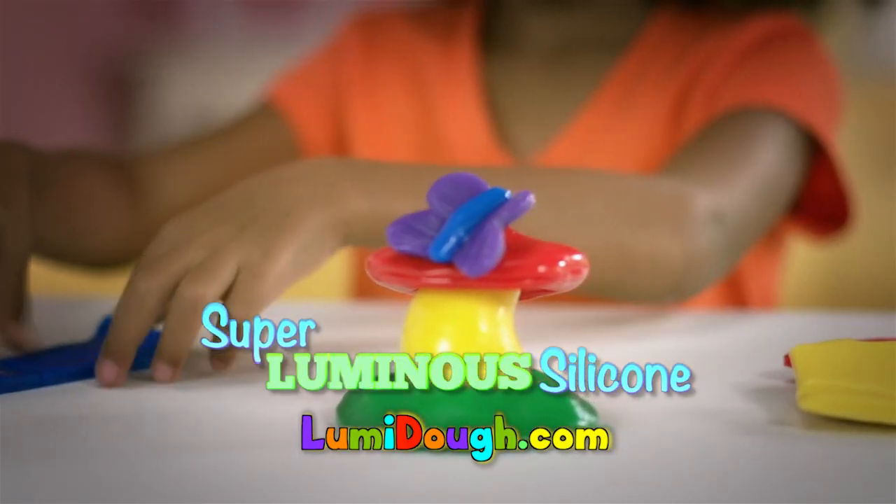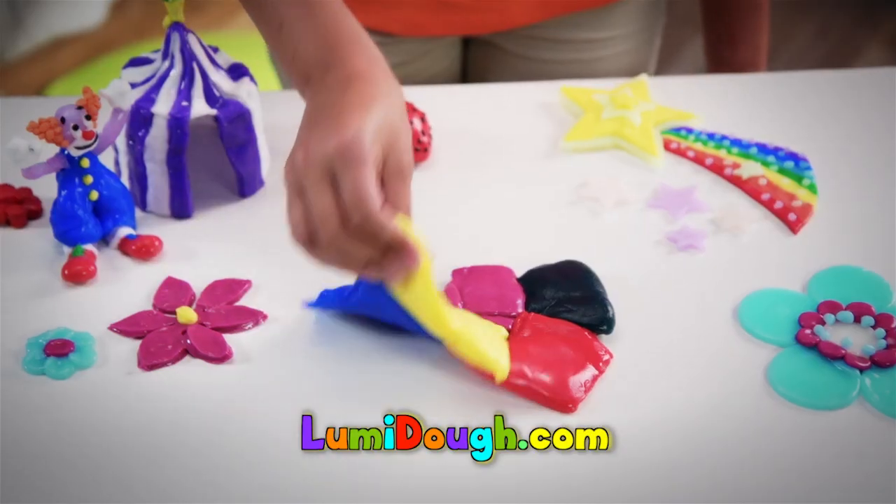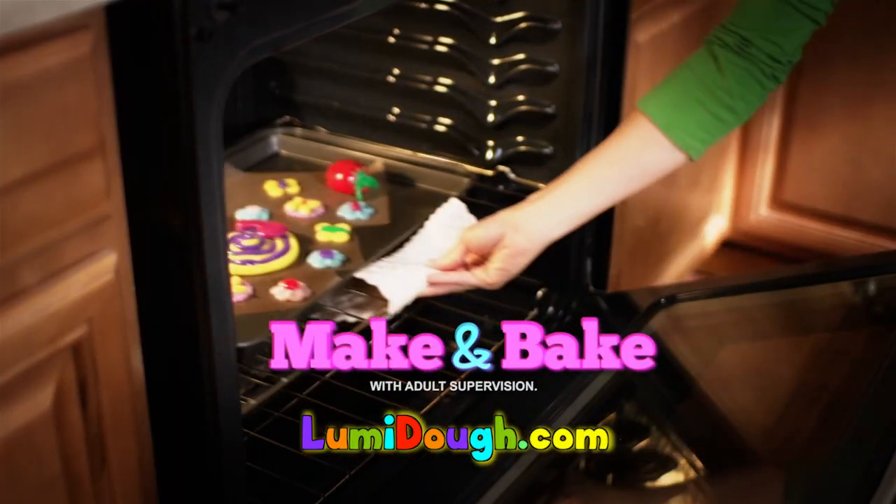Loomy Dough is super luminous silicone that shines, stretches, and won't leave a mess when you make it.